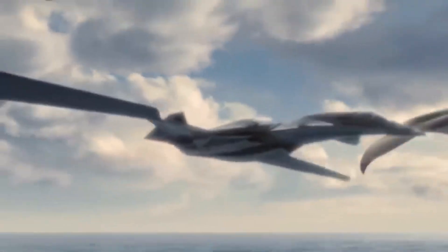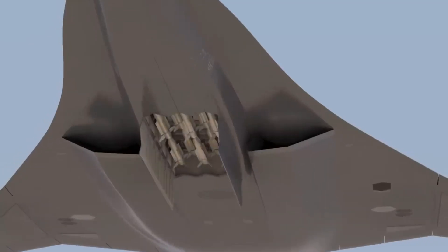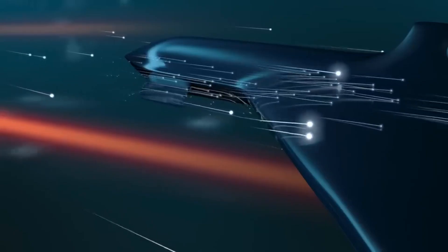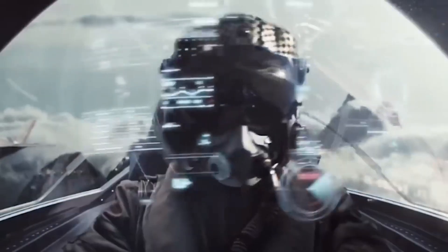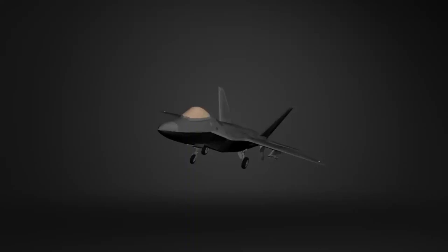But what really sets this aircraft apart isn't just how fast it can go — it's also about how efficiently it combines speed with stealth and intelligence. The F-24 is equipped with advanced radar-evading technologies, making it almost invisible to enemy detection systems.